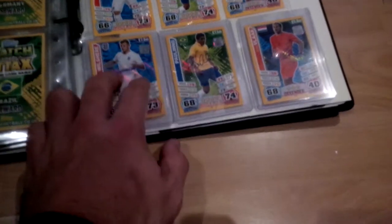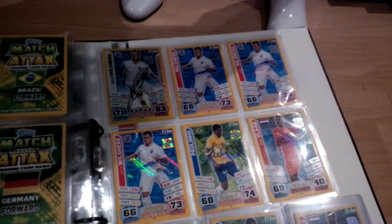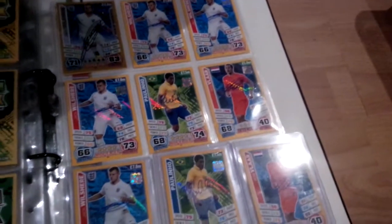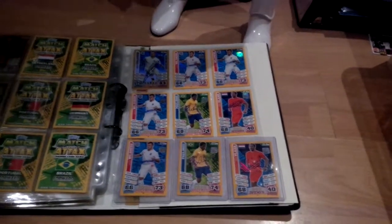So altogether that takes us up to nine cards. We've got the Jack Wilshere Man of the Match, we've got three plus the one we got today of the normal Wilshere, and we've got two Paulinho and two Vlaar. Please like and subscribe.